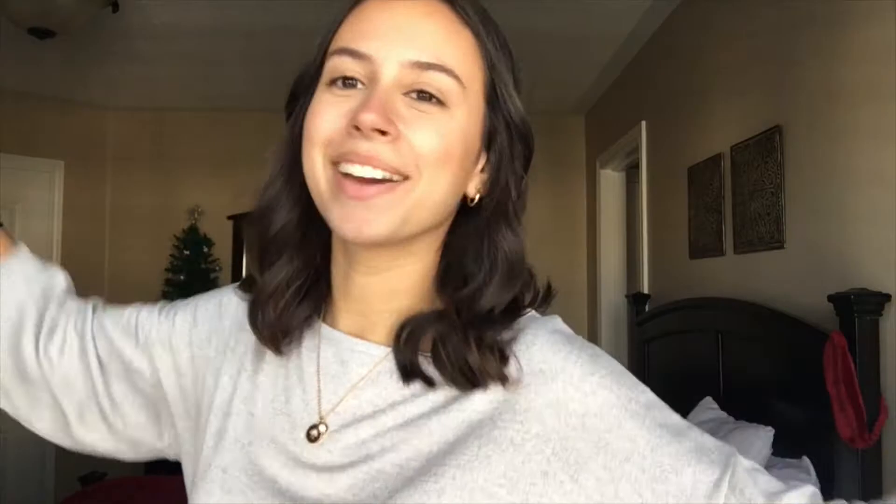And this is my haircut. I absolutely love it.